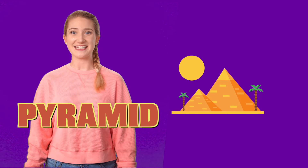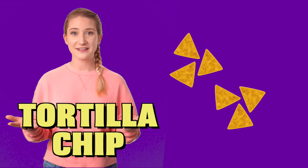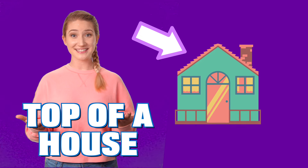Baby Triangle has three sides. But what else is shaped like Baby Triangle? A pyramid! What else is shaped like Baby Triangle? A tortilla chip! What else is shaped like Baby Triangle? The top of a house! Wow!